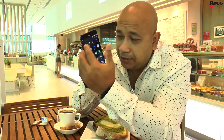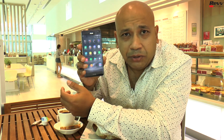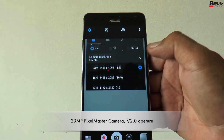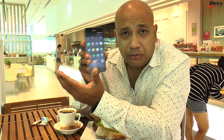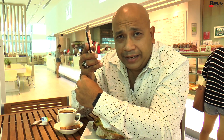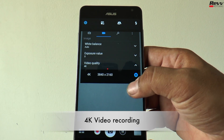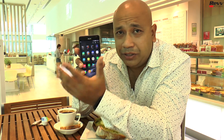In terms of cameras — something I really need to stress as an editor, videographer, and photographer — this is the world's first 23-megapixel camera on board, which means you can take some really fantastic pictures. In terms of video quality, it supports 4K video technology, which I personally recommend everybody use when shooting videos.